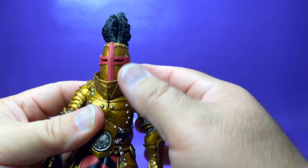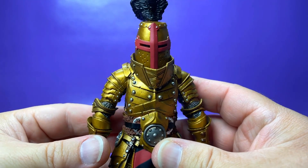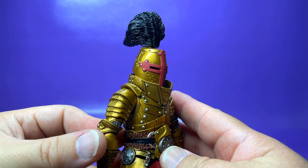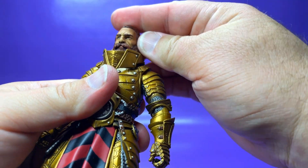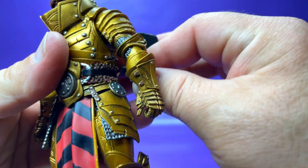Checking out the alternate helmet on him — yeah, this thing just looks great. You can imagine Magnus putting this helmet on and going into battle. It looks pretty fantastic. Let's pop the original Magnus head back on for the rest of the review because it just looks so killer.